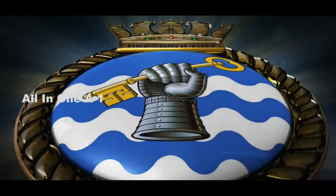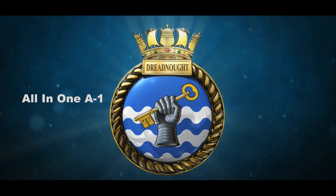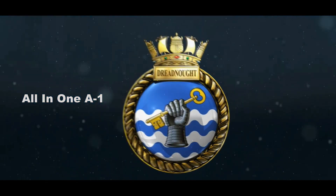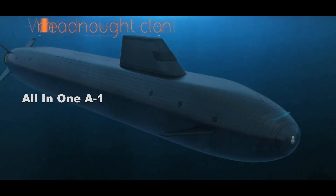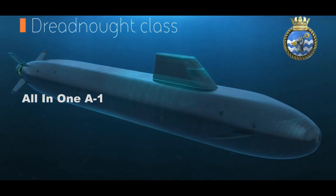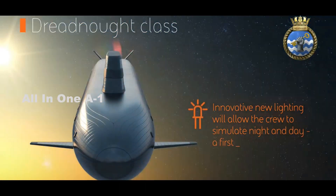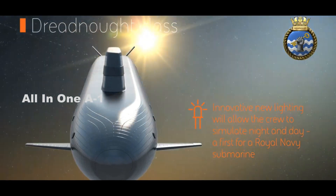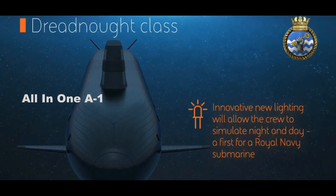United Kingdom Next Generation HMS Dreadnought Class Submarine, BAE Systems. Dreadnought is one of the world's most complex engineering programs. More than £1 billion has been invested in advanced technology and upgraded infrastructure at BAE Systems Barrow Shipyard to enable it to deliver Dreadnought, with £450 million of further investment to be made over the life of the program.